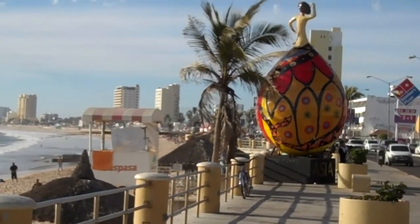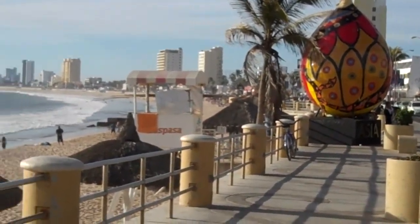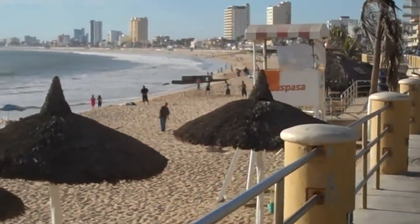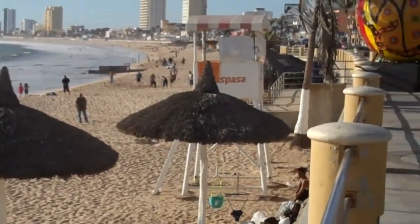However, we are on the Malecón, which is the boardwalk of Mazatlan, and it's one of the larger boardwalks you will ever see in Mexico. It's very beautiful. The beach is wonderful. As you can see, people are having a lot of fun enjoying themselves on the beach.